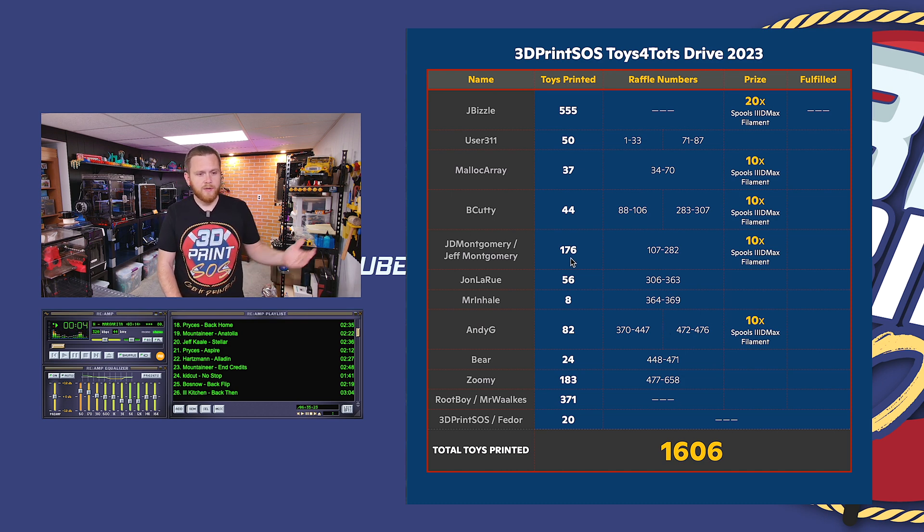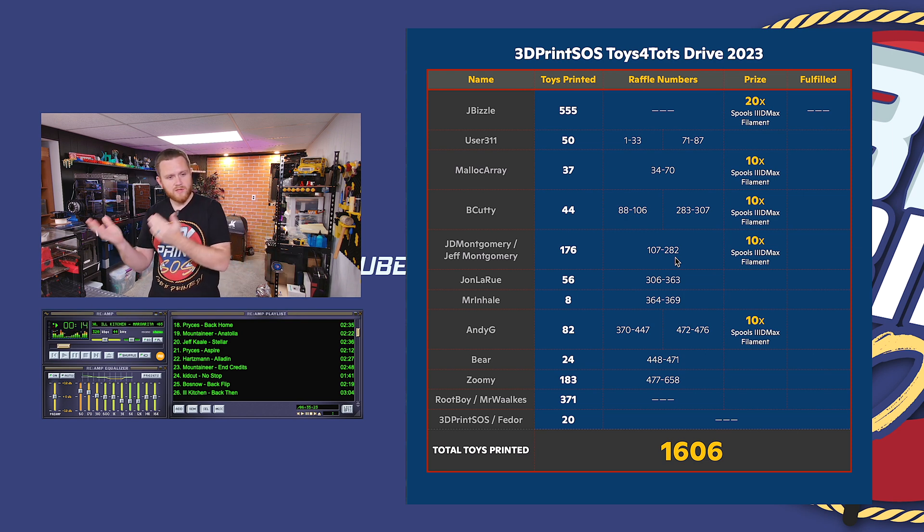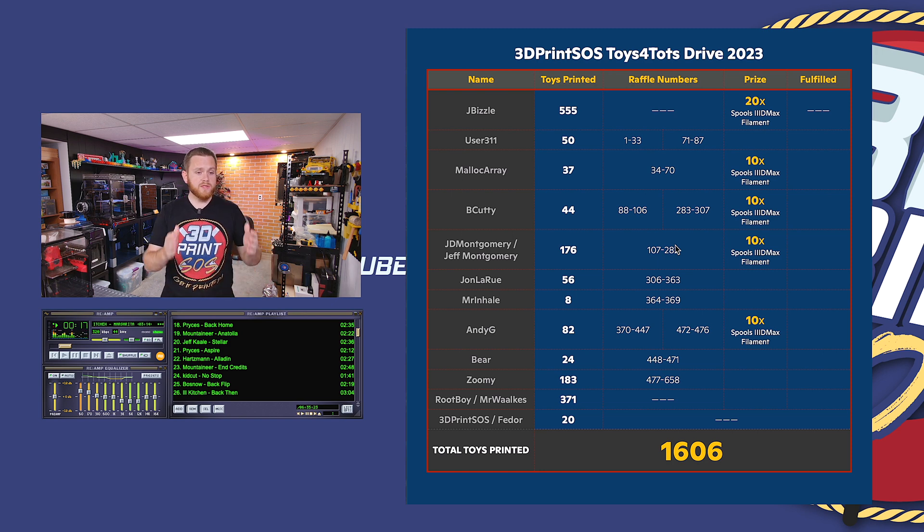For example, Jeff Montgomery printed 176 toys, so his slots for the raffle were 107 to 282. When I was picking random numbers, if the number fell in that range, his name was called. The winner of 20 spools of filament — the person who printed the most — goes to jbizzle with a massive 555 toys single-handedly. That is unbelievable. Massive, massive thank you, and hopefully those 20 spools keep you printing and doing good.